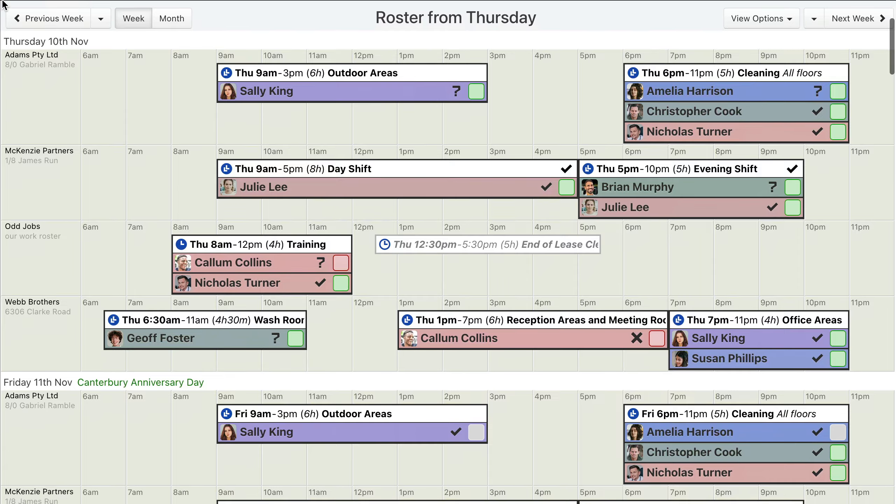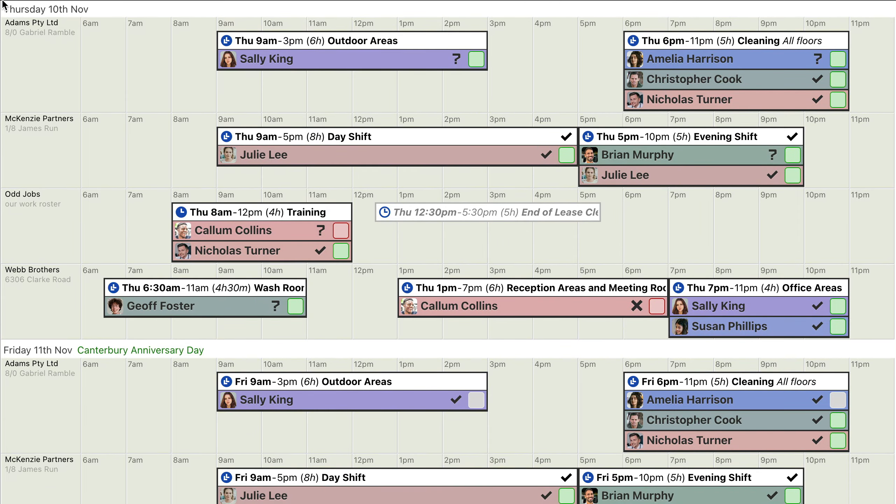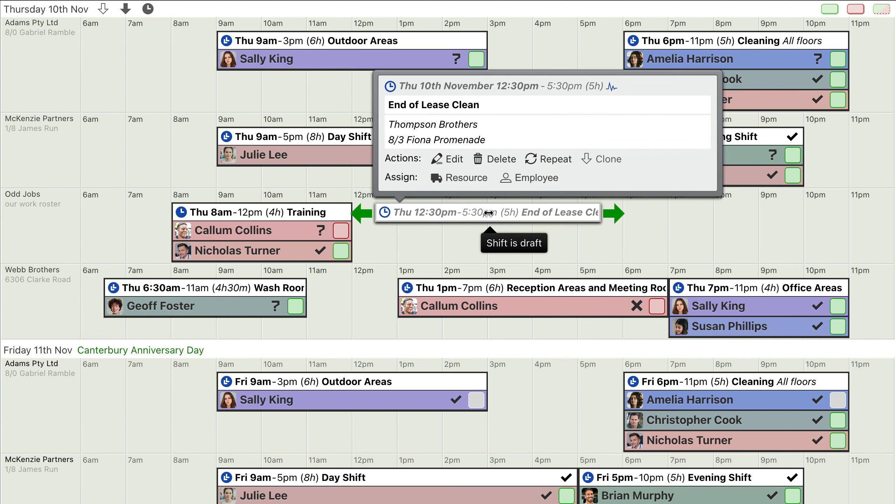A larger cleaning company might have larger clients with daily cleaning needs. Separate rosters can be created for each client or job. For a big job, a whole team of cleaners can be assigned to the specific shift.